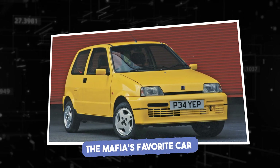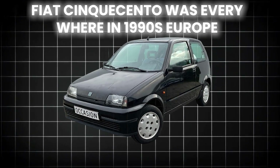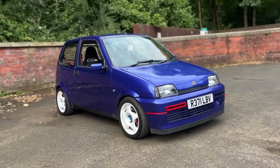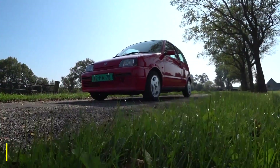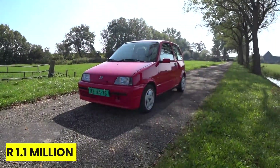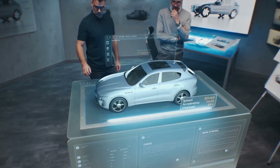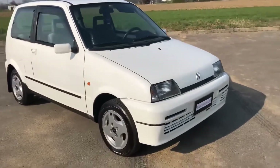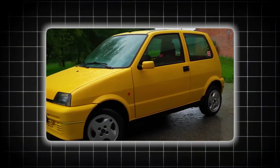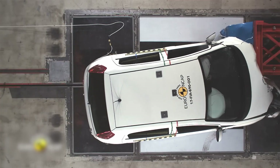The Fiat Cinquecento was everywhere in 1990s Europe — cheap, cheerful, and perfect for narrow Italian streets. Between 1991 and 1998, Fiat sold over 1.1 million of them. But there's a reason Italian organized crime avoided this particular car, and it wasn't about style. Emergency room doctors across Italy developed an unofficial term: Cinquecento Syndrome. They could identify crash victims from this car without even seeing the wreck, because the injury patterns were so distinctive and so severe.